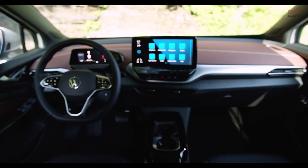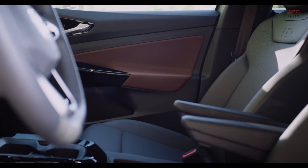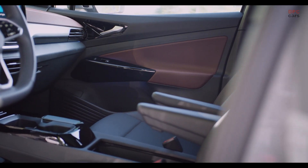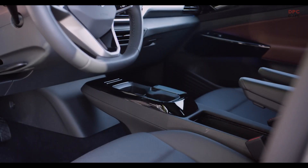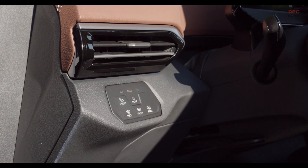You can swipe the controls and gesture control works as well. The same applies to the light control on the left side — very modern. If you're a big fan of knobs and buttons, this is definitely the wrong car for you. Looking at the center, you find a standard 10-inch screen, but you can have up to 12 inch.